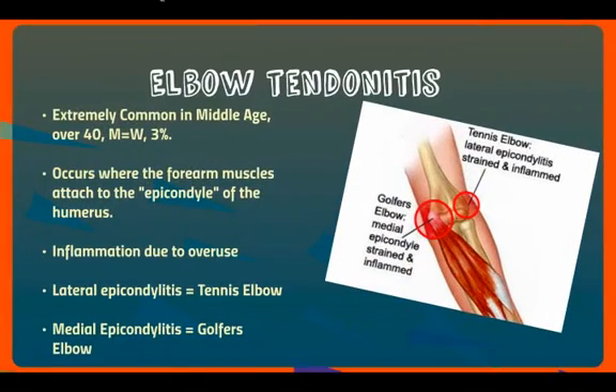Elbow tendinitis is an extremely common condition in middle-aged individuals, usually over the age of 40. Men have tendinitis equal to women, and about 3% overall of the population is affected. It occurs where the forearm muscles attach to what's known as the epicondyle of the humerus — from inflammation due to overuse. On the outside part of the elbow, the lateral epicondyle, that's where tennis elbow occurs. On the inside part of the elbow, that's where golfer's elbow occurs — called medial epicondylitis.